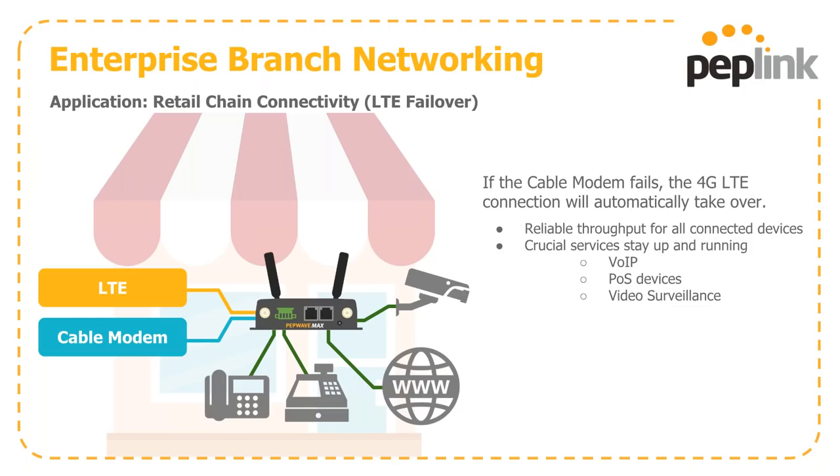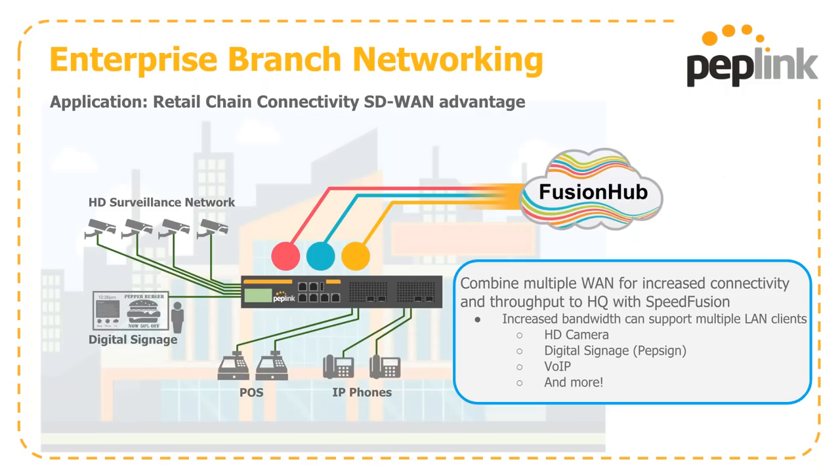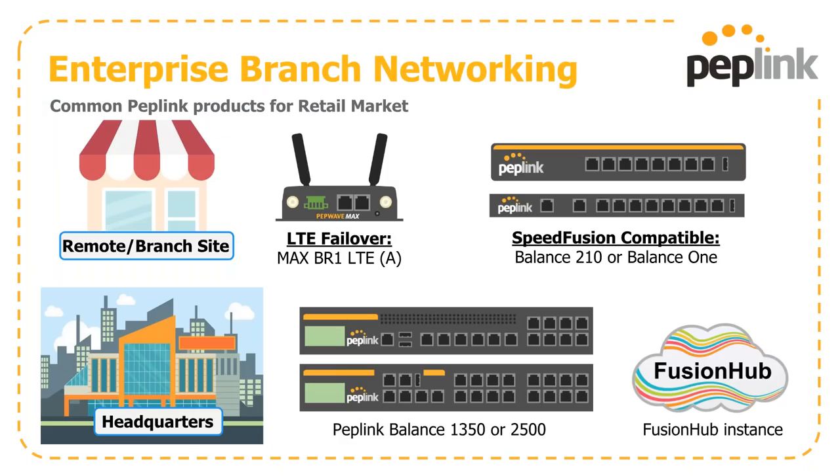For enterprise branch networking and retail chain connectivity, the most common use is providing LTE failover with our BR1 line. If your cable modem goes down, the 4G connection automatically takes over, giving you reliable throughput for everything on the network: your POS terminal, VoIP calls, security cameras, and so on. For larger stores, SpeedFusion combines multiple internet connections to get increased bandwidth back to headquarters for high-def cameras, digital signage like our new PepSign offering, VoIP, and more.